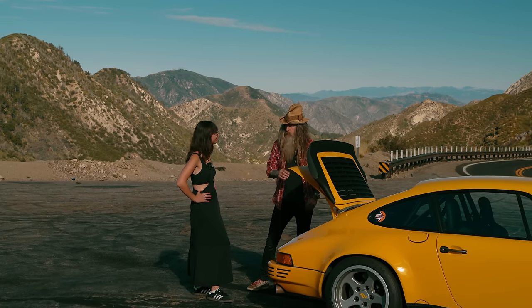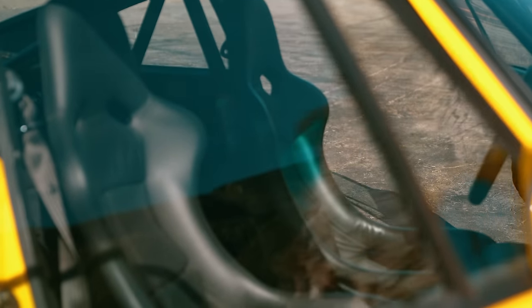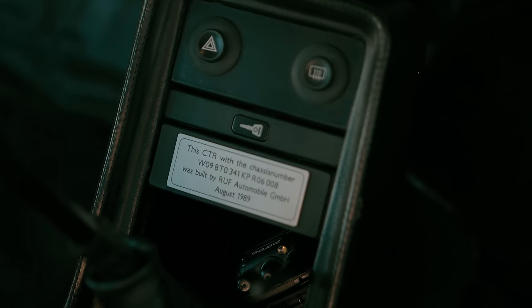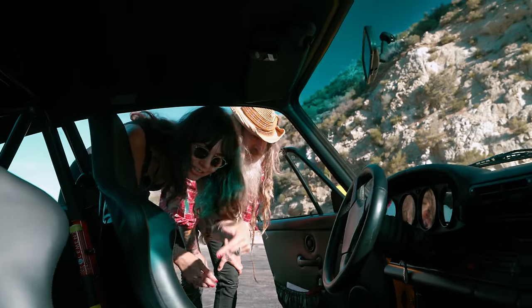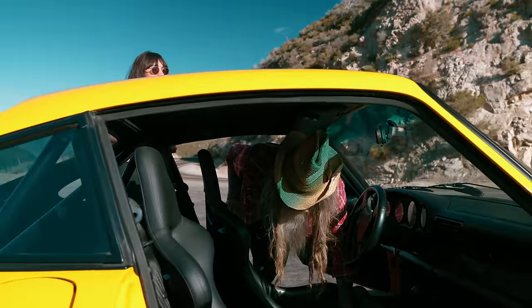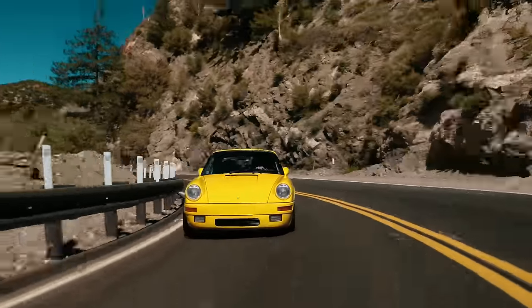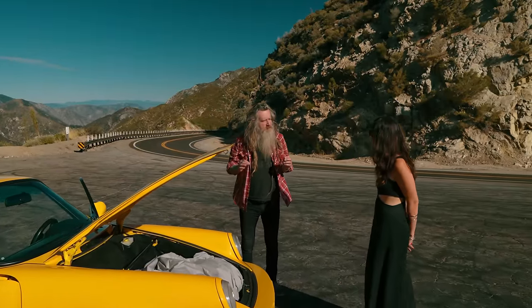Heart and soul: 3.4-liter twin turbo, six-speed manual. Why keep it two-wheel drive? For the fun of it. Inside you have the typical five-instrument layout — keys on the left where they belong — and there's a boost button you can twist to manually alter the boost. These 29 cars were built from 1987 to 1990.